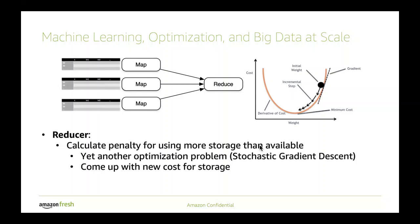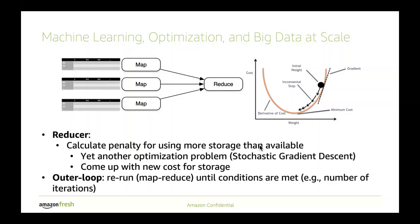With that new penalty cost, you rerun the whole MapReduce algorithm — it's like an outer loop on top of MapReduce. The conditions for stopping are either you are under the total storage limit, or you reach a stipulated maximum number of iterations beyond which it's not worthwhile to continue optimizing.